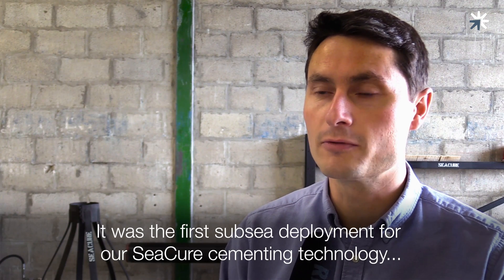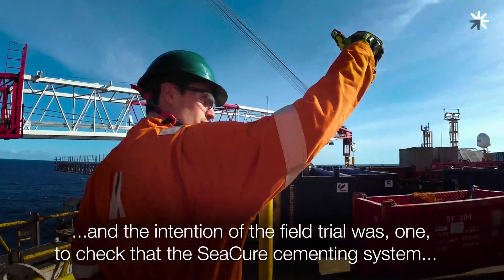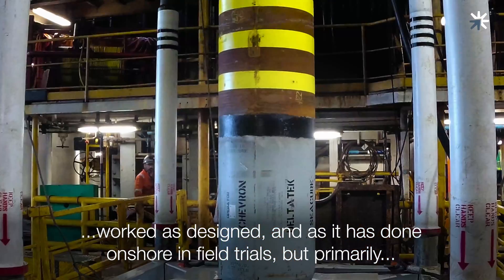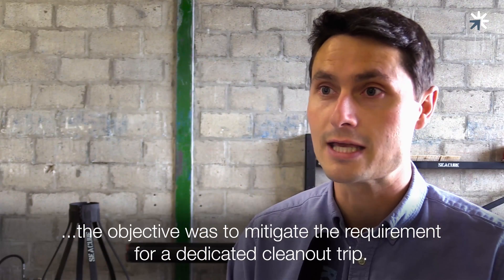It was the first subsea deployment for our secure cementing technology and the intention of the field trial was, one, to check that the secure cementing system worked as designed and as it had done onshore in field trials, but primarily the objective was to mitigate the requirement for a dedicated clean-out trip.